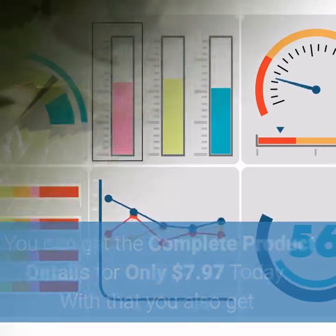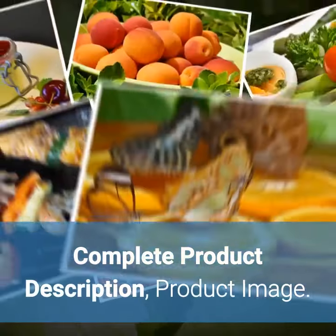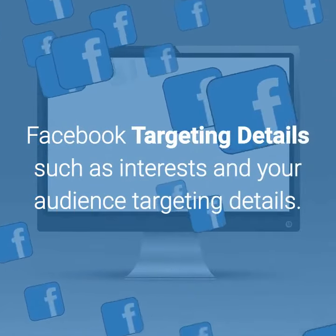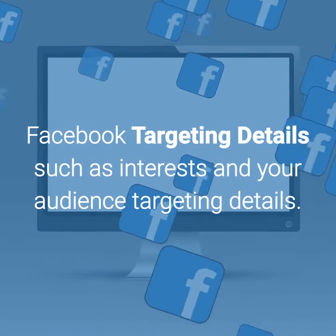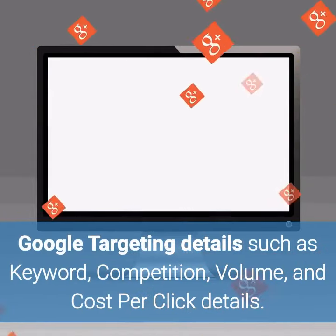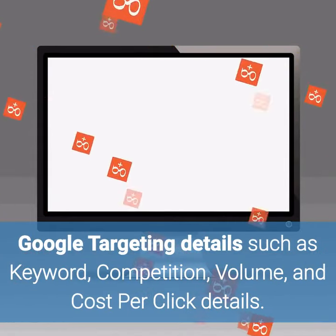With that you also get a complete product description, product image, sourcing links and drop shipper links and information. Facebook targeting details such as interests and audience targeting details. Google targeting details such as keyword, competition, volume, and cost per click details.